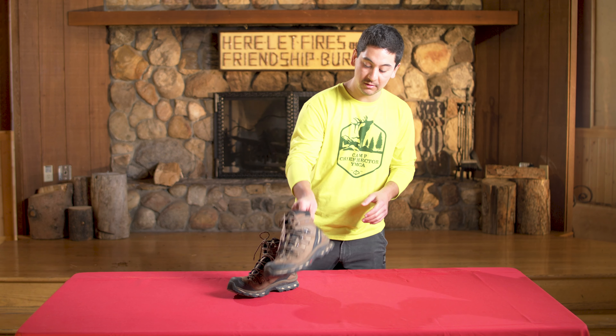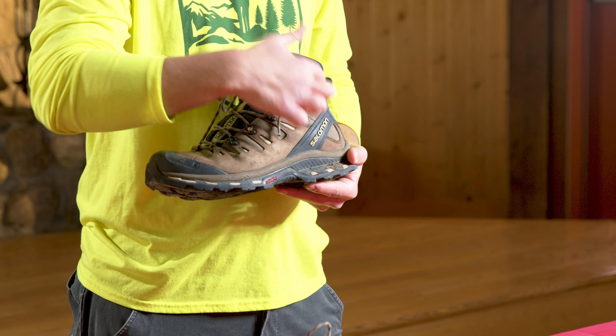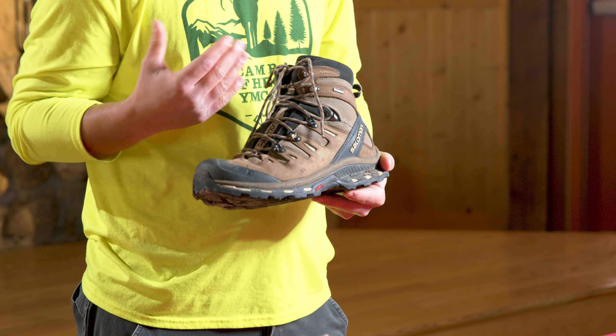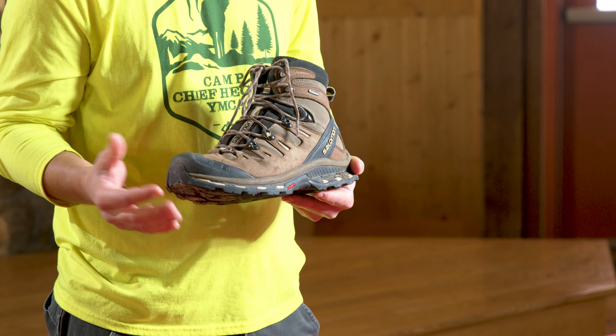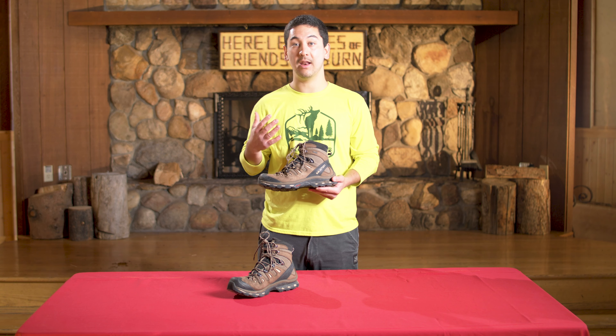The first thing about these hiking boots you'll notice is that they have a very high cut on them. The ankle portion is very high — much higher than a regular hiking shoe or a running shoe — and the reason why we want to have that high ankle is to provide ankle support.